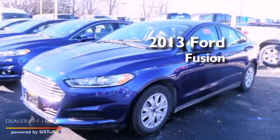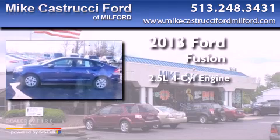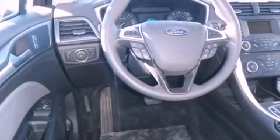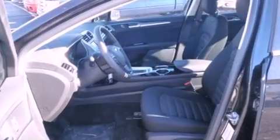This is a brand new 2013 Ford Fusion. It has a 2.5 liter 4 cylinder engine and a 6 speed automatic transmission. With an EPA estimated rating of 34 miles per gallon on the highway, this vehicle pays off in the long run.